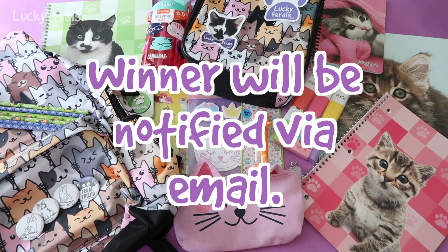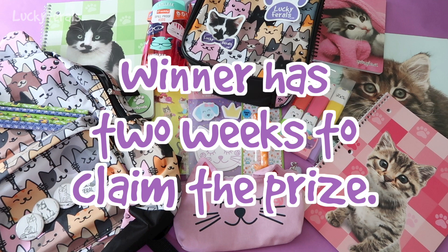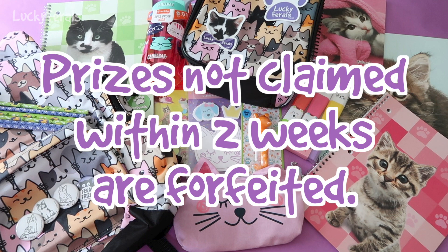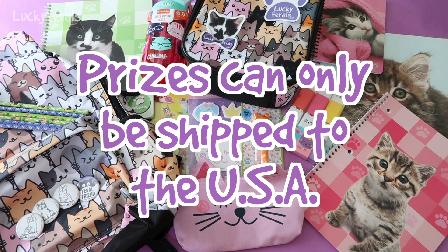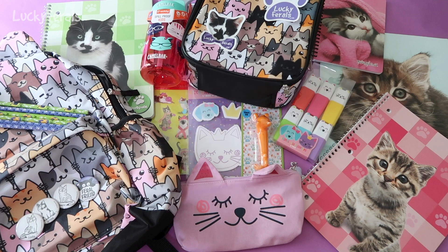The winner will be notified via email within 24 hours of being selected. The winner has two weeks to respond to the notification email and claim their prize. Prizes not claimed within two weeks are automatically forfeited and a new random winner will be selected. Prizes can only be shipped to a USA address — postage is too expensive for me at this time to ship internationally. If you're watching from another country but have a US shipping address, you can still enter. I'm not responsible for prize packages once they are in the possession of the US Postal Service. If you have any questions, please let me know.